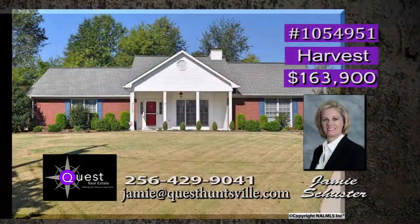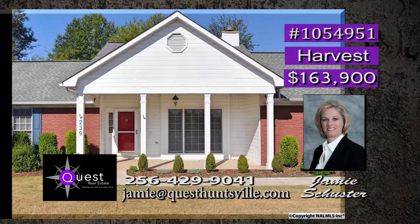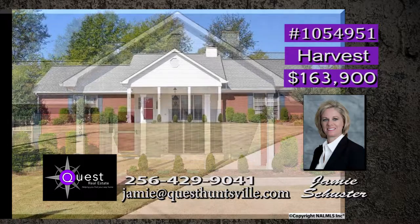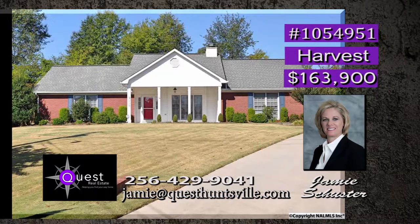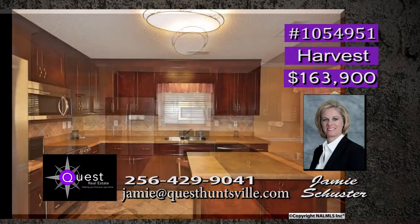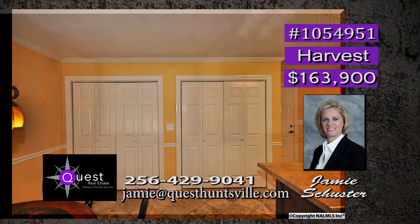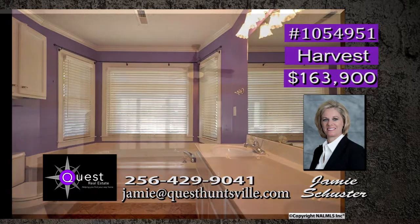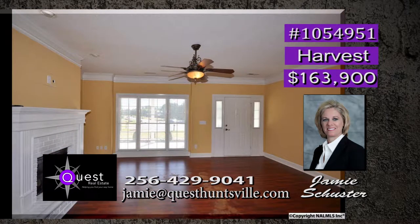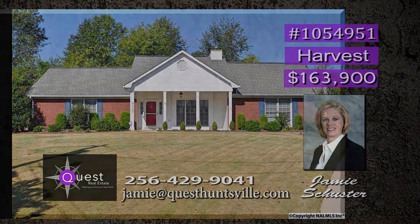In mint condition and ready to move in — it's a must-see. Only minutes from the center of Huntsville and Madison, being at the end of a cul-de-sac gives ease of mind for the kids' safety. A chef's dream kitchen has a spacious pantry, island, and like-new stainless appliances. High-quality ceramic tile flooring is found in the kitchen and baths, and the fireplace in the family room gives way to great family times. Low utility bills are a bonus. Call Jamie.